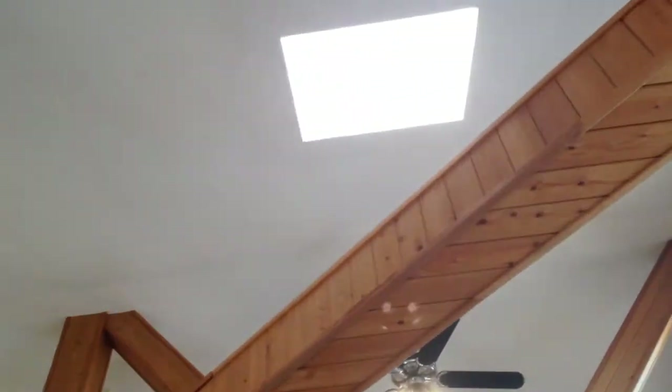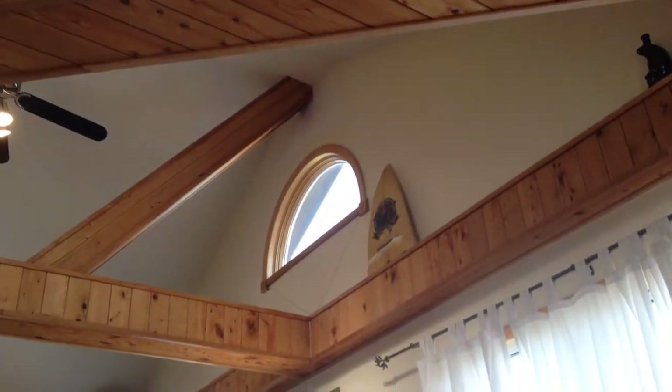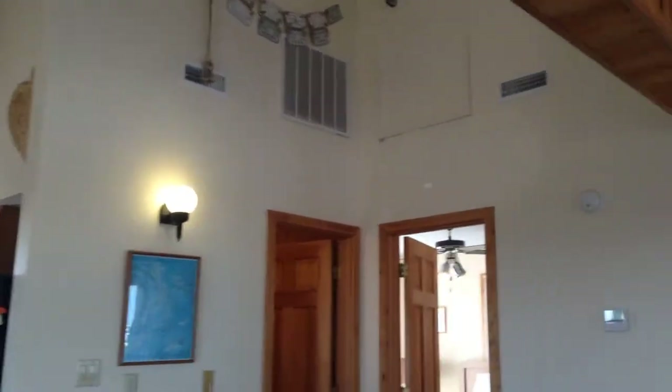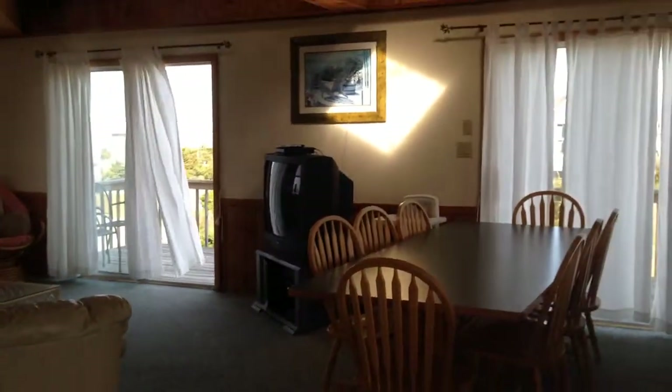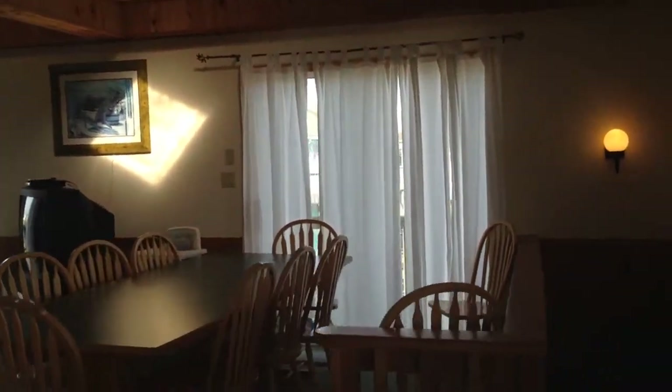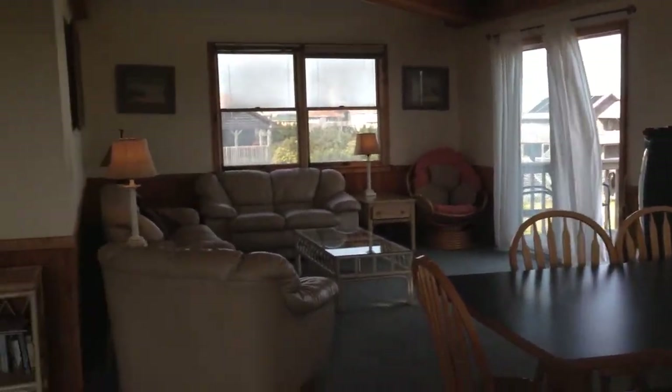Upstairs to the third level. As you can see, there's cathedral ceilings in here, and there are two nice skylights in this room. Also another nice window there — brings a lot of light into this area for the great room. That's your dining and living area.